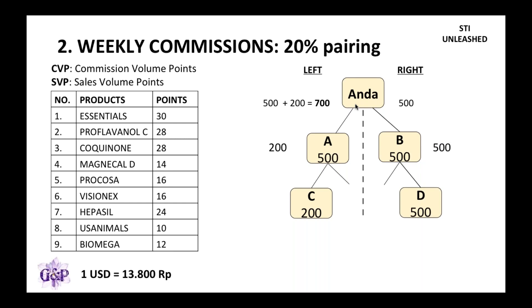Let's say D joins the business with a 500 point pack — these 500 points will go to the right-hand side of B first. Again, B may or may not know D, maybe you don't know D and D is actually B's friend, but you will get the points as well. 100% of the points will roll up and add up at the end of the week. In Indonesia, at 1 p.m. on Saturday, 20% of the small side equals the CVP.